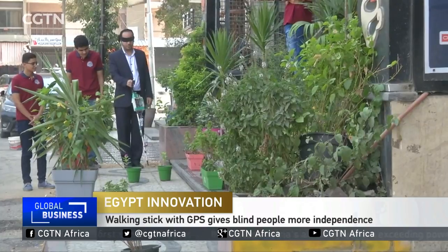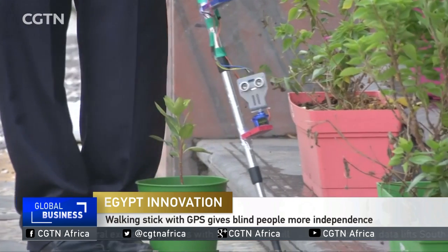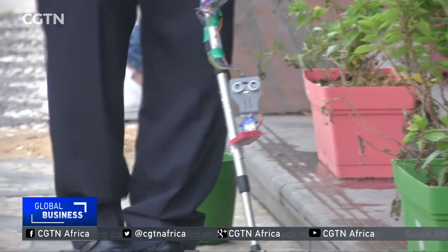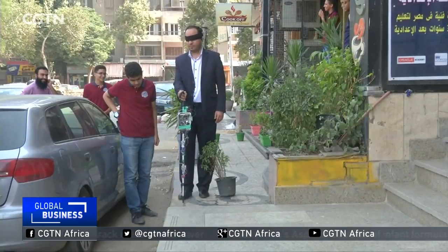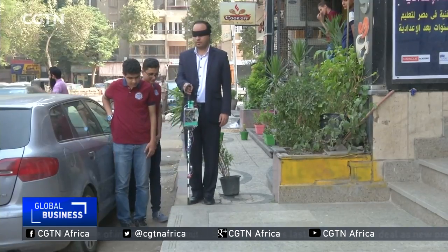This walking cane could help lead the blind to a brighter future. Created by two students, the prototype is equipped with GPS navigation and sensors. A visually impaired person would have more independence as the cane alerts them of obstacles in their path and also lets caretakers keep track of the user's movements in case of emergencies.